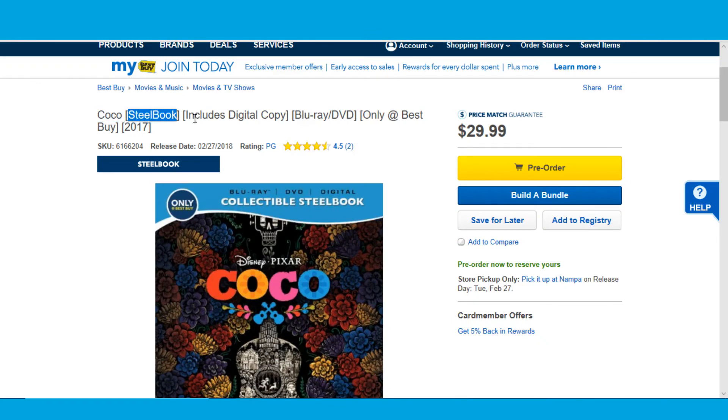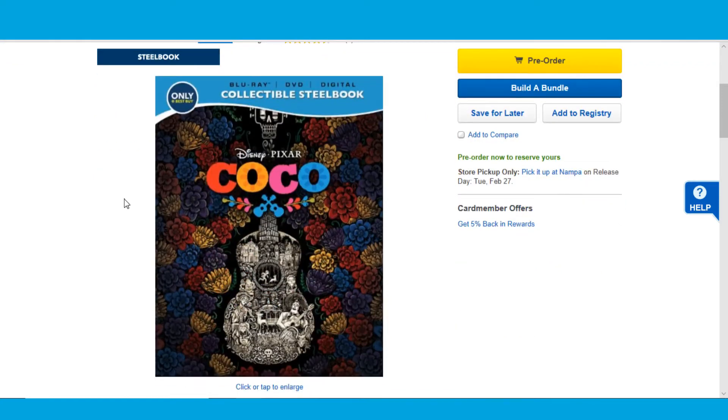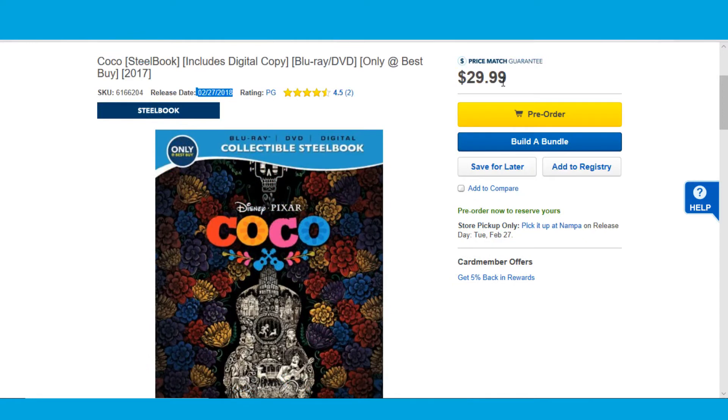We got Coco coming to Steelbook at Best Buy February 27th, 2018. This is the Blu-ray, DVD, and digital HD combo pack. Unfortunately they're not giving us a 4K version — come on Disney, give us a 4K version on this.